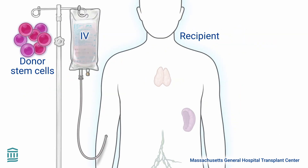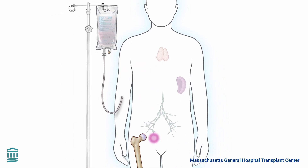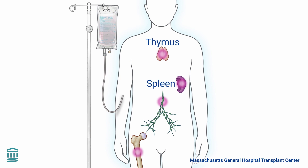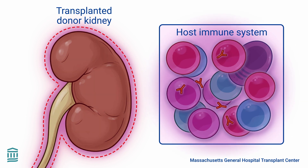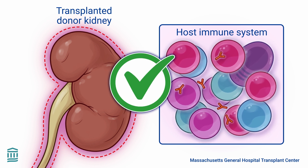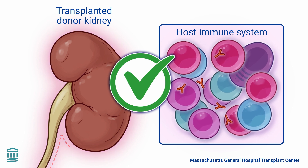The donor blood stem cells are then intravenously infused into the recipient's body. The donor cells give rise to various types of new blood cells that spread to the recipient's lymphoid organs, including the thymus, spleen, and lymph nodes. These transformed donor cells have the ability to teach the recipient's immune cells to not reject the transplanted kidney. The immune system accepts the new organ as part of the body, considering it as self.